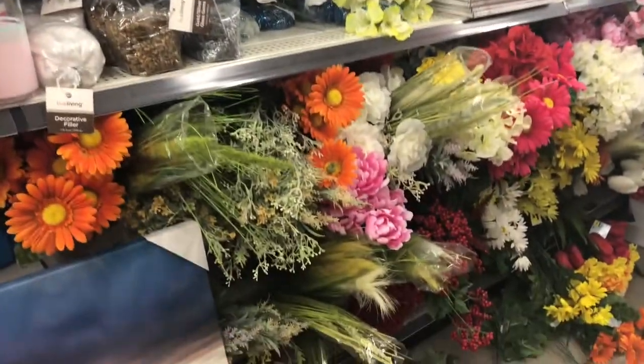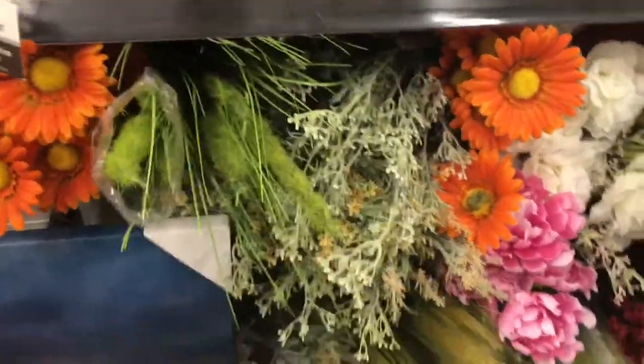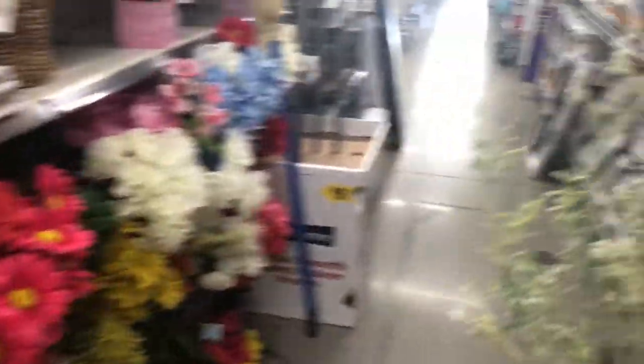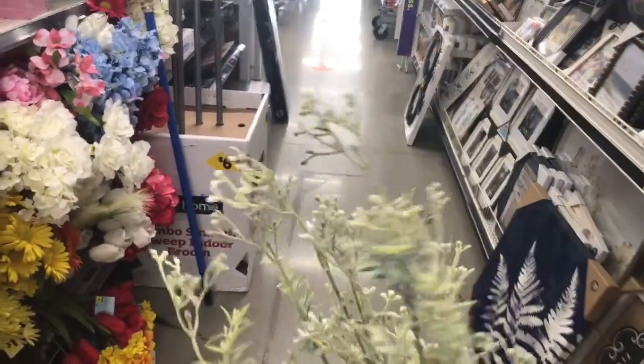Now this is something special — these greenery bushes are usually three dollars, but look, there's a green dot: a dollar fifty for these frosty little green bushes. They are some of my favorites; I've bought them before. And they also have them in yellow and pink.